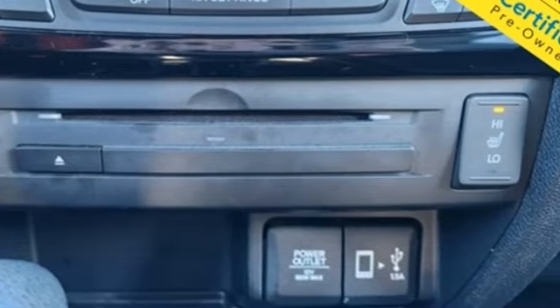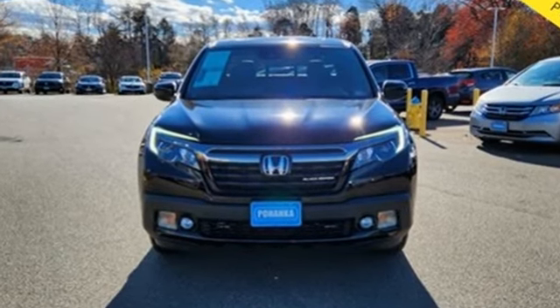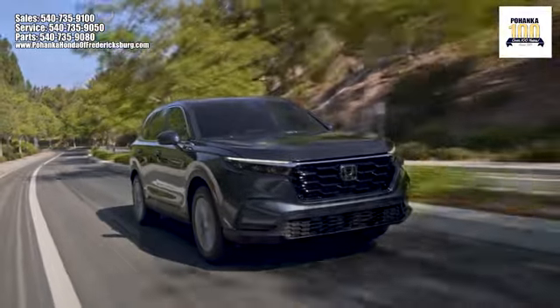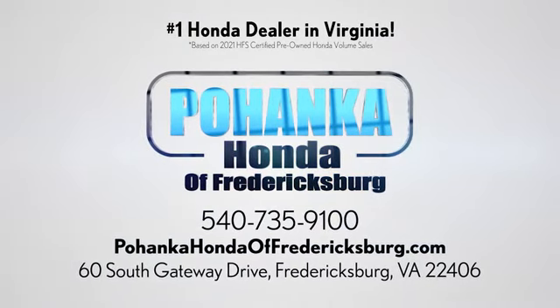Honda has a world-renowned reputation for reliability. You need to drive it to believe it. See it for yourself today. Pohenka Honda of Fredericksburg is a great place to buy a car, conveniently located at 60 South Gateway Drive in Fredericksburg.